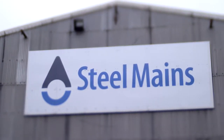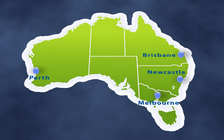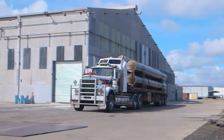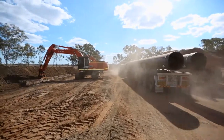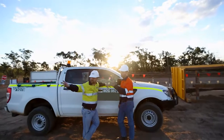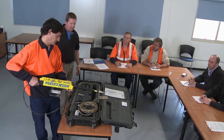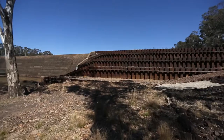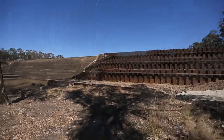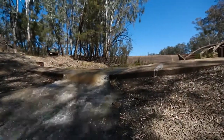Steel Mainz manufacturing facilities in Queensland and Victoria worked together to deliver the required quantity of large diameter pipe within a tight delivery timeline. Steel Mainz logistic support and unique industry-leading pipe installation training were key differentiators in delivering this large-scale pipeline project and ensuring optimal performance and longevity.